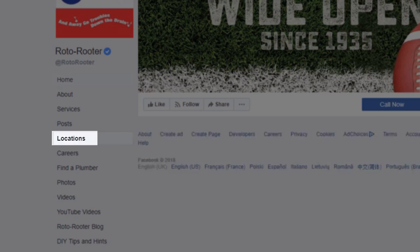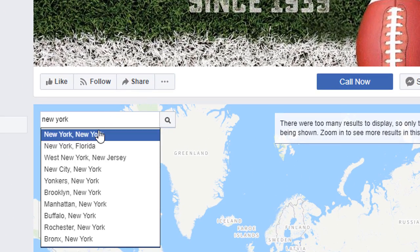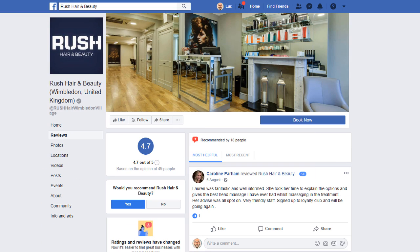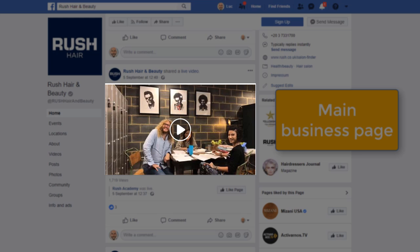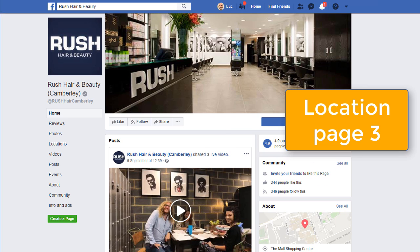Time saving is not the only main advantage for managing a multi-location business on Facebook. A new menu item called Locations will appear on your page, revealing a map with all your business locations. Users can search for locations in a specific area, and clicking on a pin reveals a pop-up with contact details and opening times. Customers can leave reviews for each location page independently, each page can be found through Facebook search, and you can create posts from your main page that publish to all location pages at once, or create individual posts for each location separately.